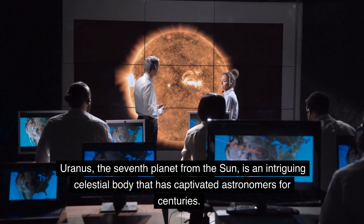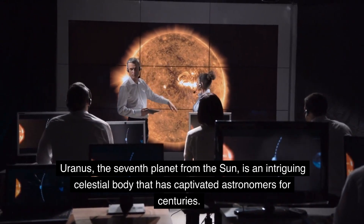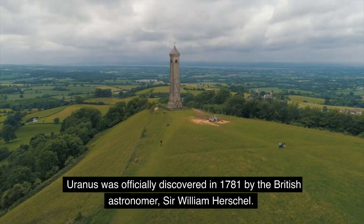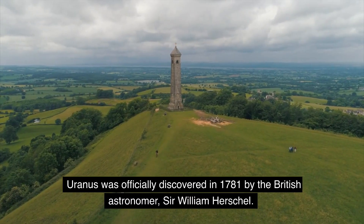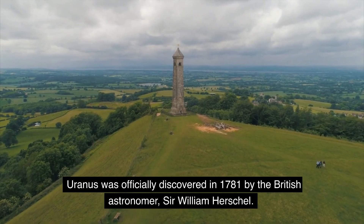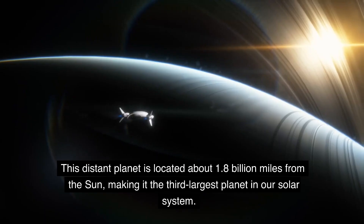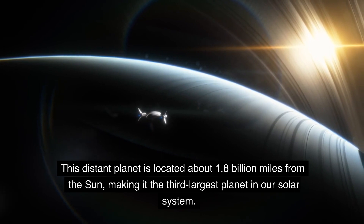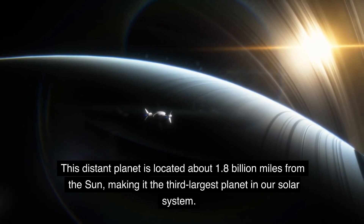Uranus, the seventh planet from the Sun, is an intriguing celestial body that has captivated astronomers for centuries. Uranus was officially discovered in 1781 by the British astronomer Sir William Herschel. This distant planet is located about 1.8 billion miles from the Sun, making it the third-largest planet in our solar system.